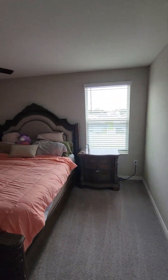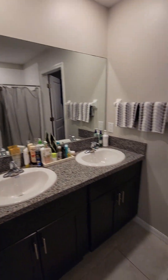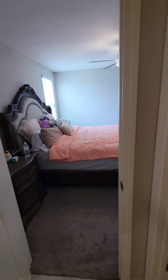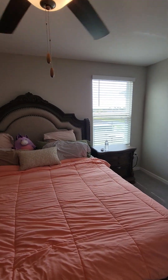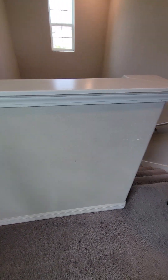And then we have the master bath and master bedroom here. Master bath with double vanity. There's also a linen closet in the master. The cat scratched up the walls in here — could use a little bit of paint there.